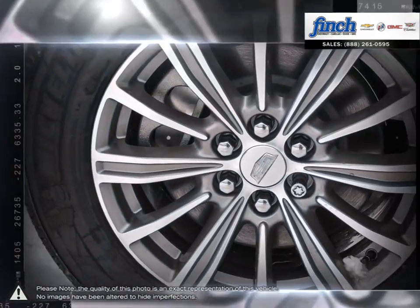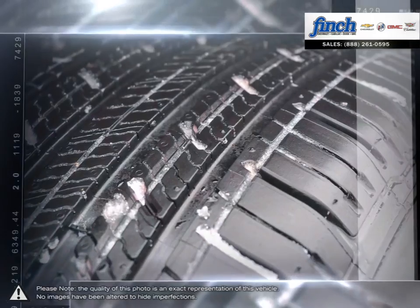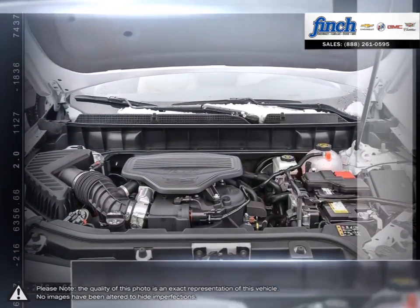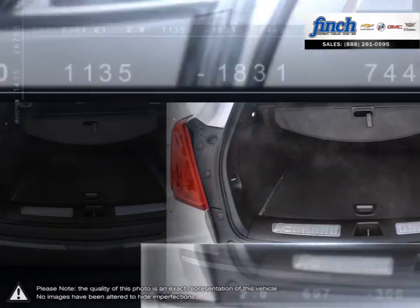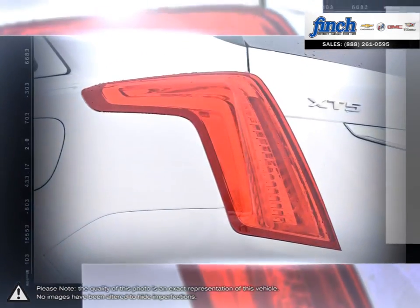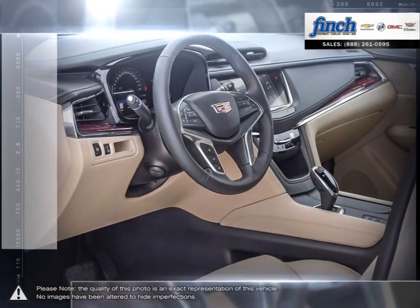Top-of-the-line interior materials create a gorgeous cabin full of useful space and beautiful craftsmanship. Lightweight construction and sharp handling give the XT5 solid composure on the road, providing a serene driving experience. Like the SRX, the XT5's hatch provides an added bit of versatility when hauling larger items, all the while remaining fuel efficient. The XT5 truly sets the standard for a compact luxury SUV.